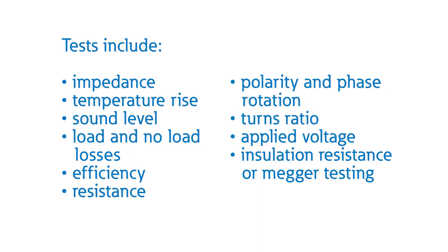These tests include impedance, temperature rise, sound level, load and no load losses, efficiency, and resistance.